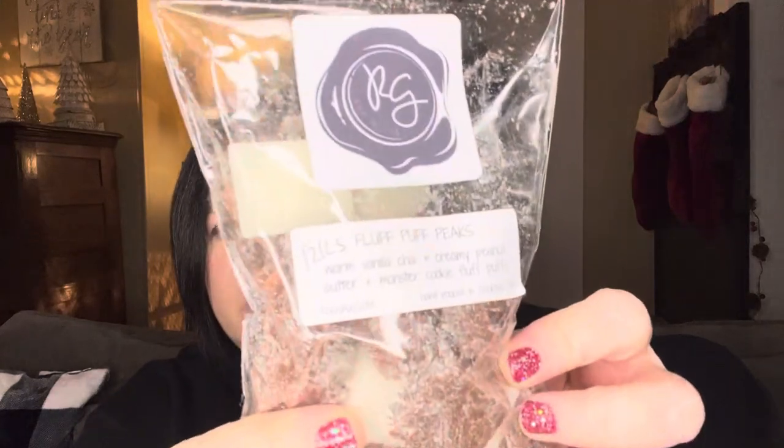Next up is Fluff Puff Peaks. This is warm vanilla chai, creamy peanut butter, monster cookie, and fluff puffs. You get the peanut butter for sure — like that monster cookie. I'm getting a lift of that chai too. Oh, that's really good! I definitely like that. So that's Fluff Puff Peaks.